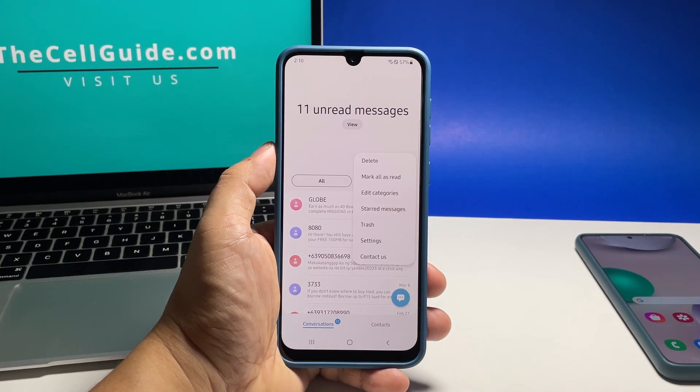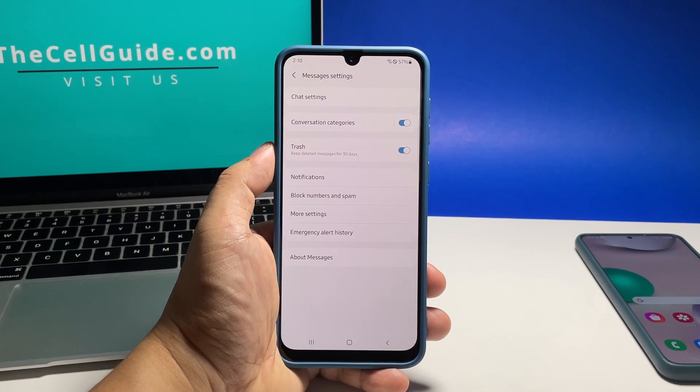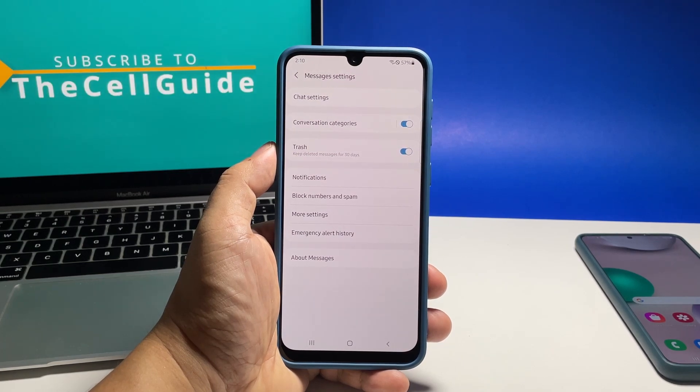Once the options show, select Settings. Among the list of options, tap More Settings.